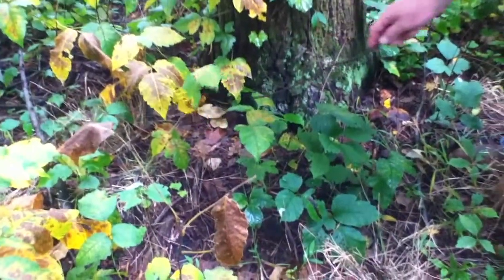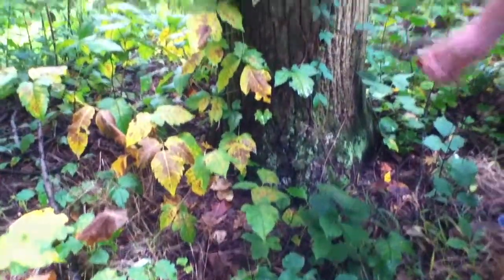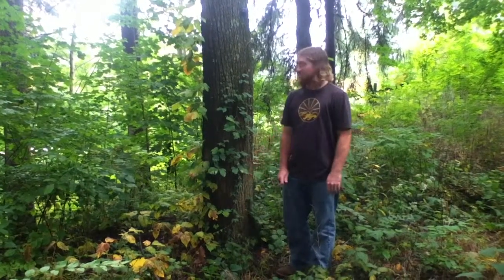Poison ivy can grow on the forest floor and it can also grow up trees or any other structures. There was no environmental benefit for this plant and no use for it either.